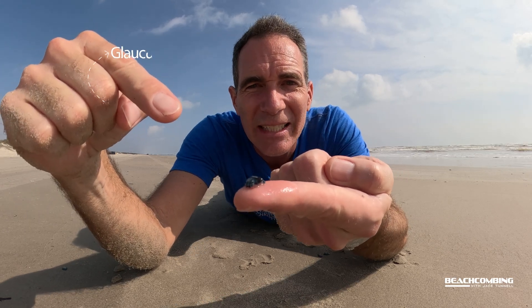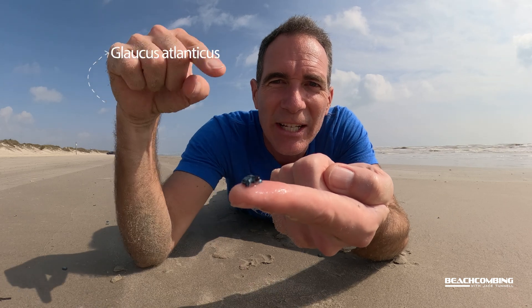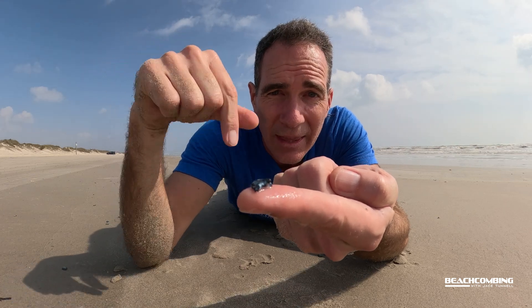Hey, check it out here. Jace Tunnel. We got something special today. He's moving around — Glaucus Atlanticus. It's called the Blue Dragon, and something you never want to mess with. These things are known to just mess people up.